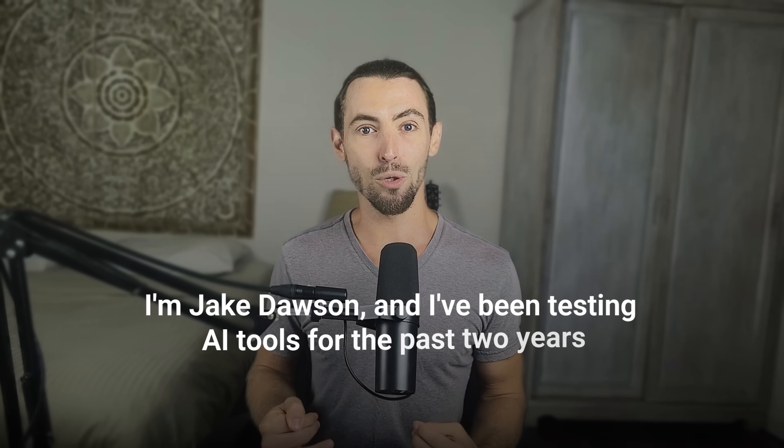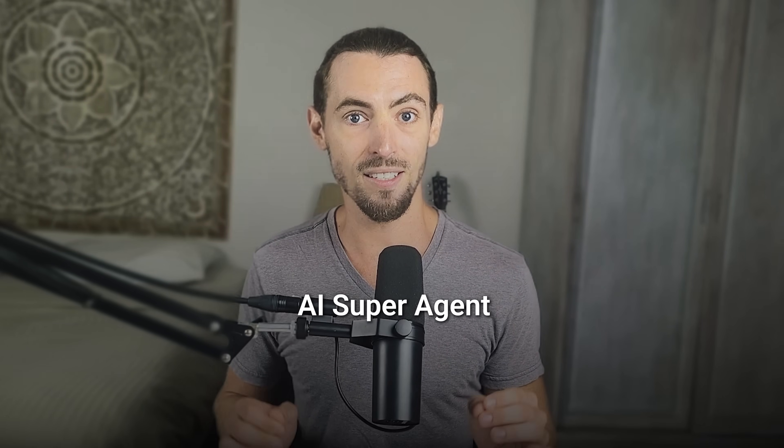Hey guys, I'm Jake Dawson, and I've been testing AI tools for the past two years, helping business owners automate the boring stuff and focus on what actually moves the needle. I've seen a lot of tools come and go, but what I'm about to show you today is on a whole other level. We're diving into GenSpark AI — it's not just another ChatGPT skin with a fancy UI. This thing is what they call an AI super agent. It doesn't just give you ideas, it actually takes action — real business-level action.